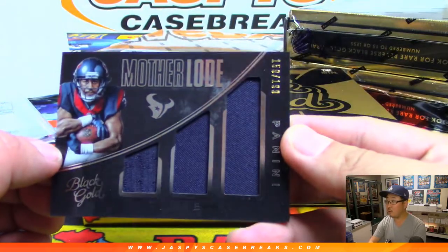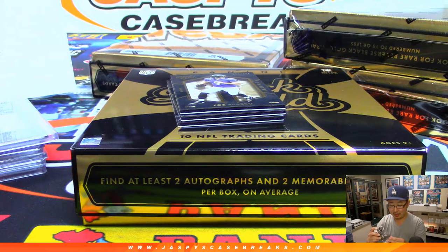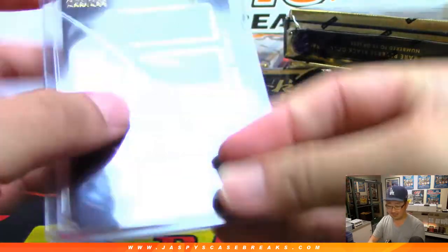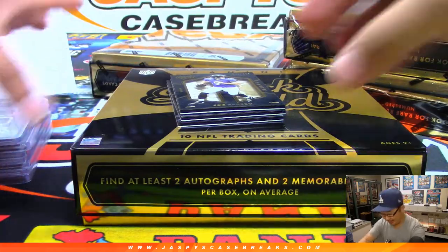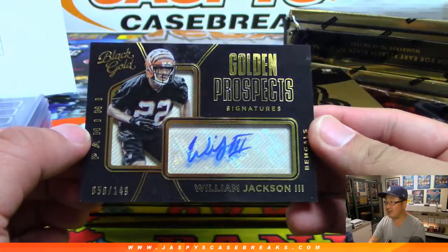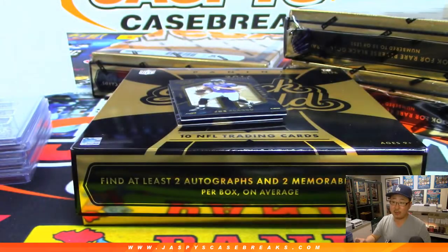Mother lode! 159 out of 199 Tyler Irving — rooms will be expensive that week in Vegas, it probably will. That goes to the Texans, that's for Ellie. Golden prospects William Jackson III 50 out of 149 for Arthur and the Bengals.